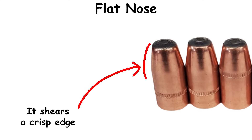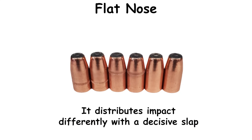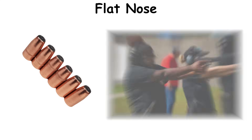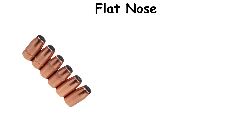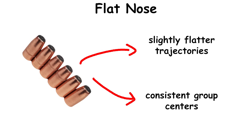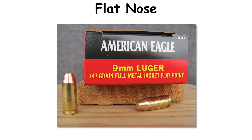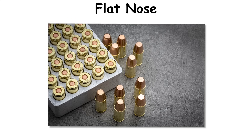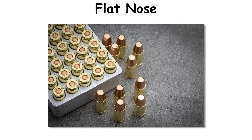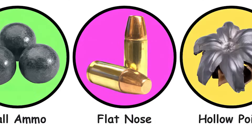The truncated meplat alters how the projectile meets the target. On paper, it shears a crisp edge that makes scoring easier than a smeared round-nose impression, and on steel it distributes impact differently with a decisive slap. At typical handgun distances, some shooters notice slightly flatter trajectories and consistent group centers. Competitive shooters in USPSA and IDPA embraced those traits, and commercial lines still catalog flat-nose options alongside traditional FMJ for bulk practice.